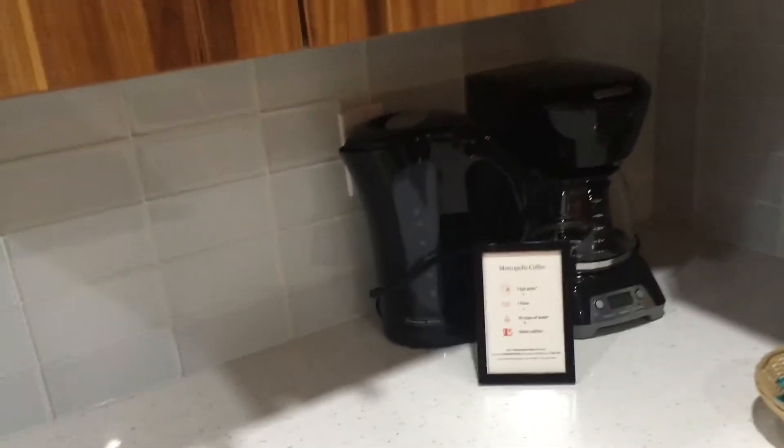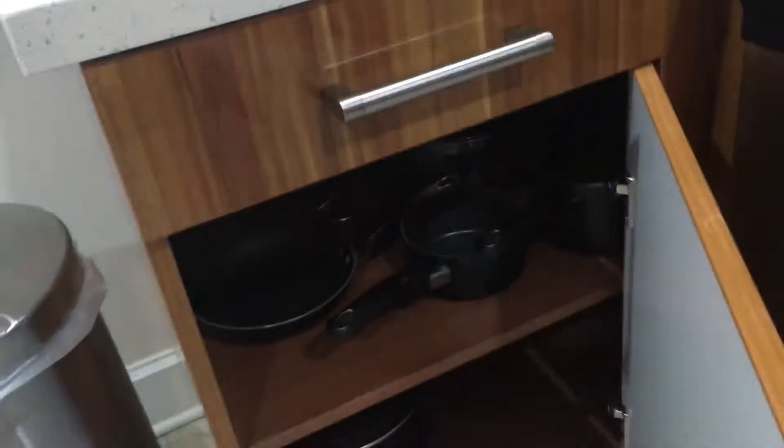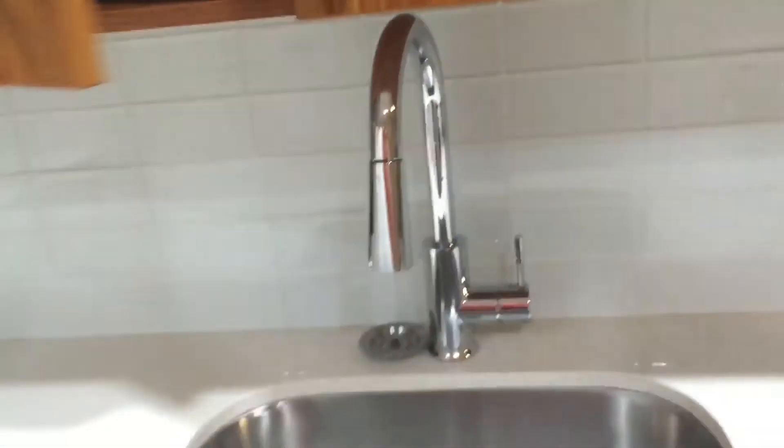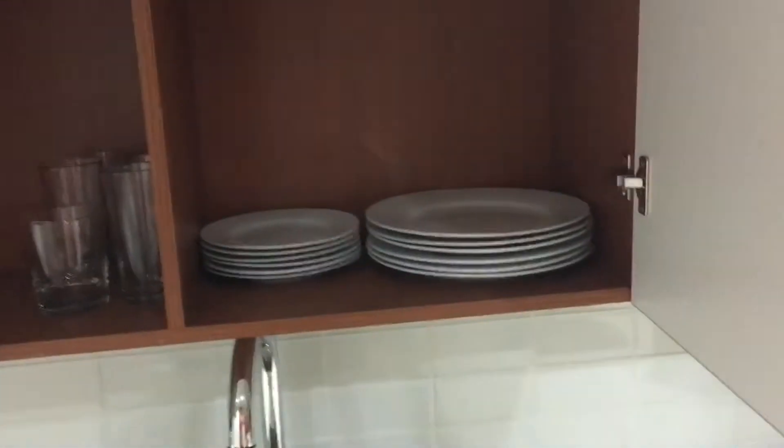They set you up with some salt, pepper, olive oil, tea, and coffee. You've got a coffee maker and a kettle. Looks like we're set up with plenty of pots and pans and silverware. New fixtures on the sink, nice glassware, plates, and coffee mugs.